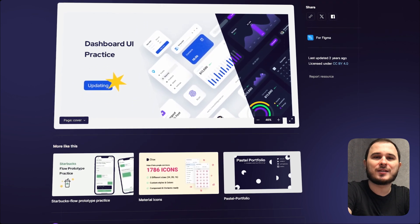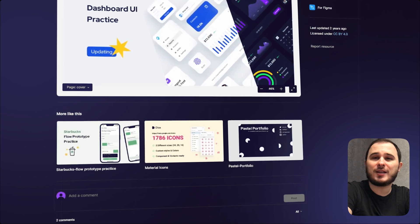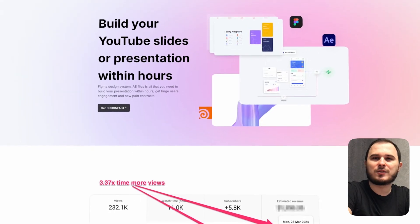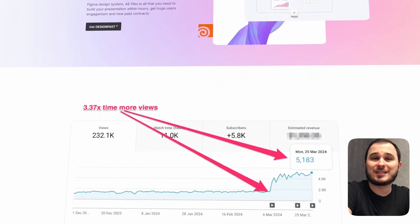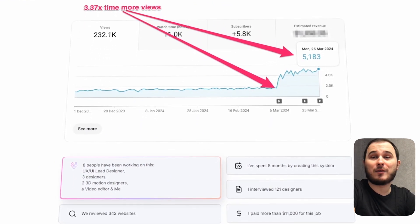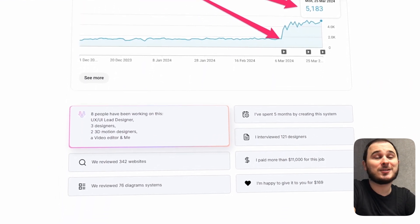This approach will help you understand if the market is really interested in your solution or not. For instance, I received tons of positive feedback about my design and animations, so I created a micro SaaS design fast tool which is selling my Figma, Adobe After Effects, and Houdini files.